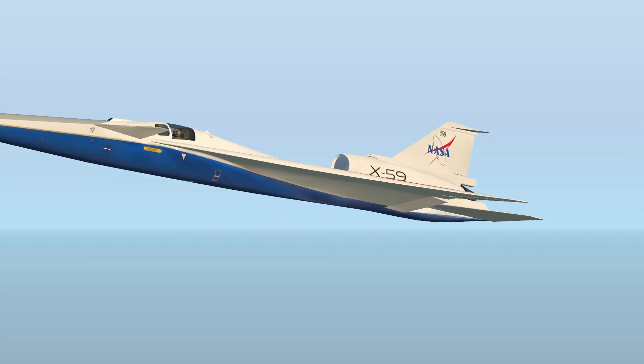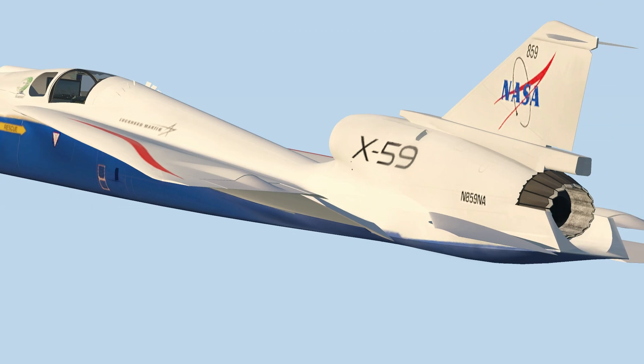At NASA, we're working to usher in a new era of supersonic flight. Meet the X-59, our quiet supersonic airplane that will turn loud sonic booms into quiet sonic thumps.